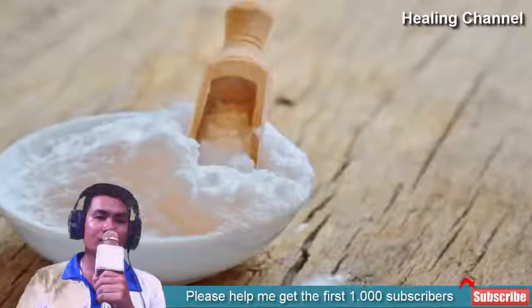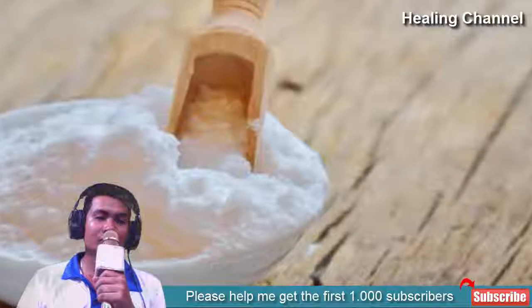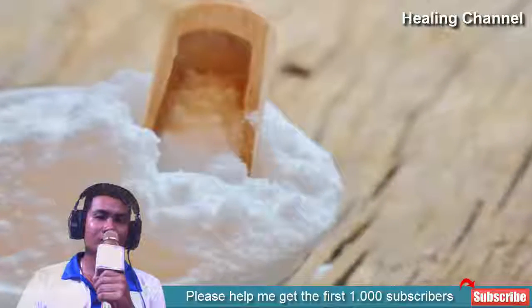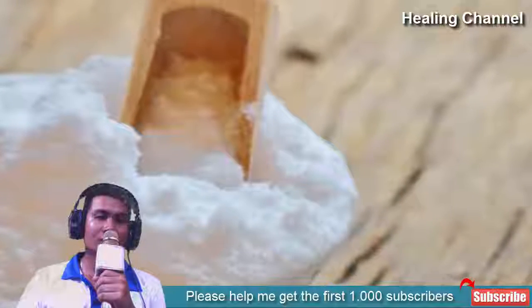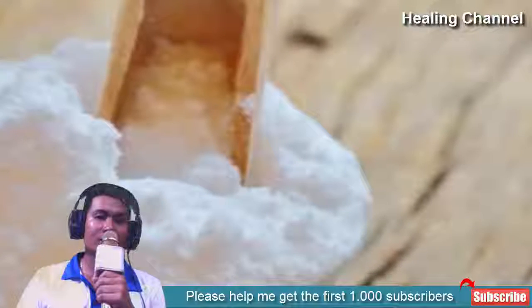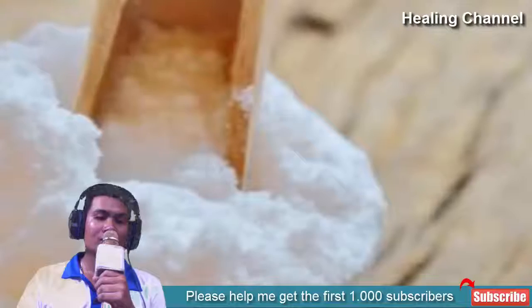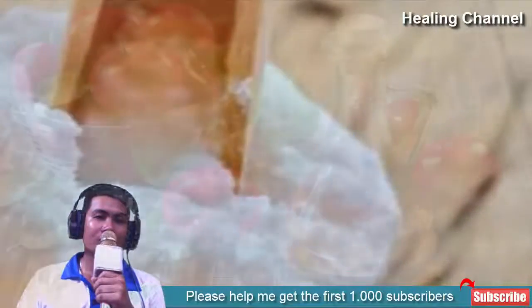3. Gargle with baking soda. Baking soda works in ways similar to a saltwater gargle but also has a pH balancing effect. This is an important effect, especially when immune-suppressed and likely a target of opportunistic fungi as well. Fungi thrive under acidic conditions and are killed by baking soda's basic pH. Combined with salt and used in a gargle, baking soda becomes an extremely effective sore throat remedy.